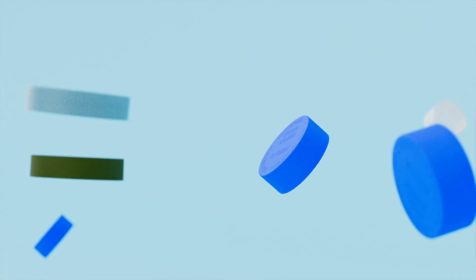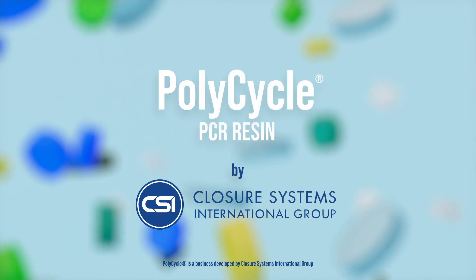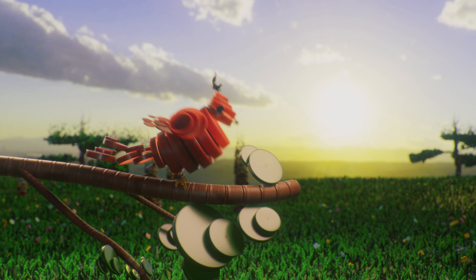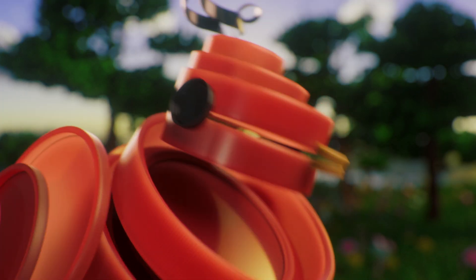Through Polycycle, your brand can incorporate either polypropylene or polyethylene PCR into your caps and closures. Polycycle PCR gives customers the peace of mind needed to help achieve their stated sustainability goals, get ahead of legislation demands, and back up their sustainability claims.